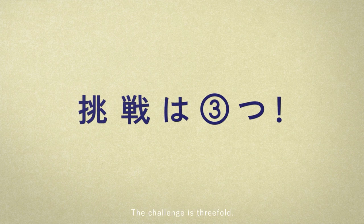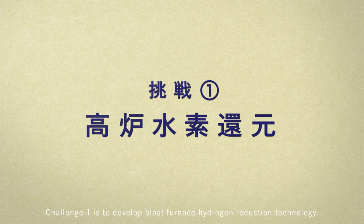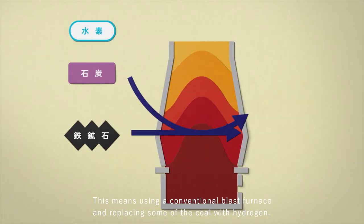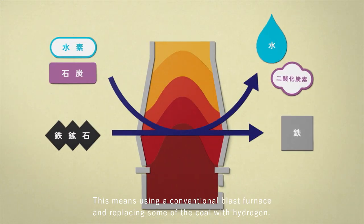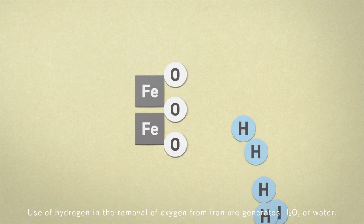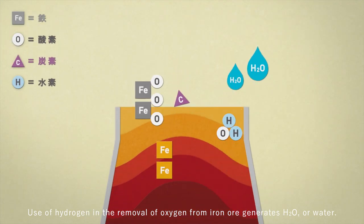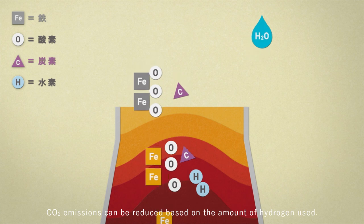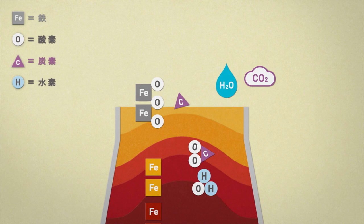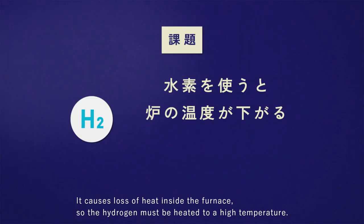The challenge is threefold. Challenge one is to develop blast furnace hydrogen reduction technology — using a conventional blast furnace and replacing some of the coal with hydrogen. Use of hydrogen in the removal of oxygen from iron ore generates H2O, or water. CO2 emissions can be reduced based on the amount of hydrogen used.